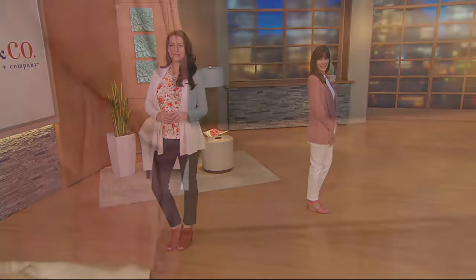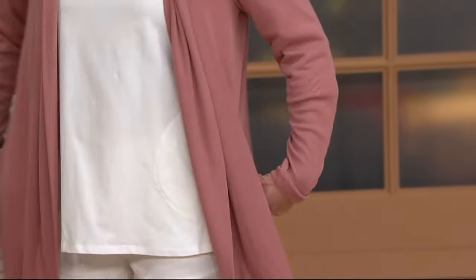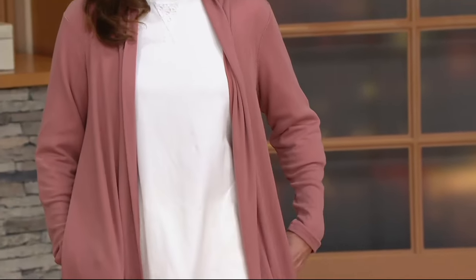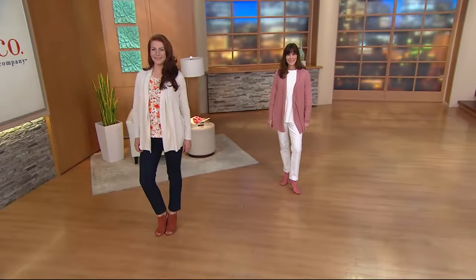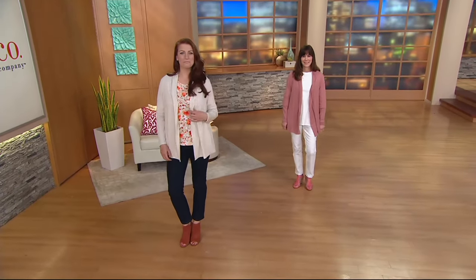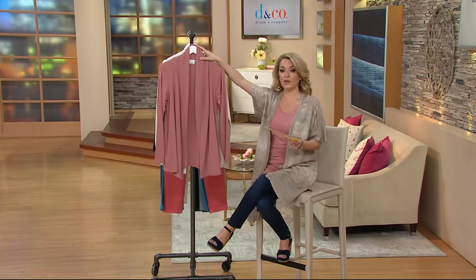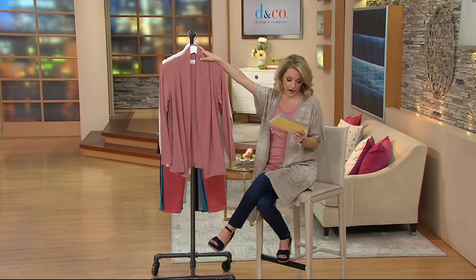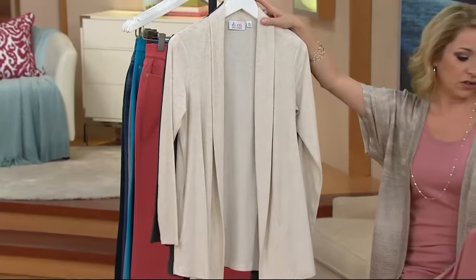It's item 8279-874. Kelly is wearing it in that gorgeous new antique rose — available extra extra small to 3X. Ellen is wearing it in the oatmeal heather, also extra extra small to 3X. By the way, that top Ellen has on is coming up a little bit later in the show. So you saw the new antique rose, very popular for us in the Denim & Company line. This is another look at that gorgeous oatmeal heather.